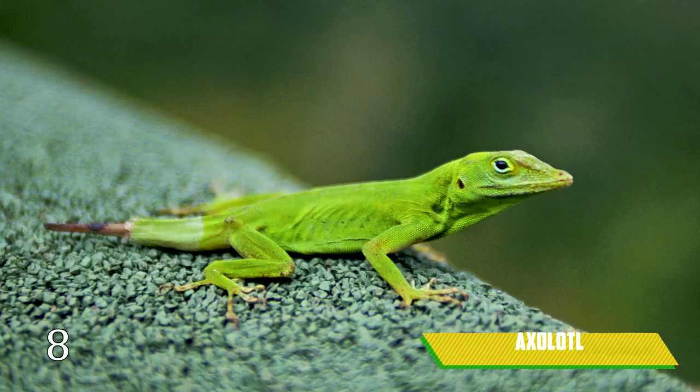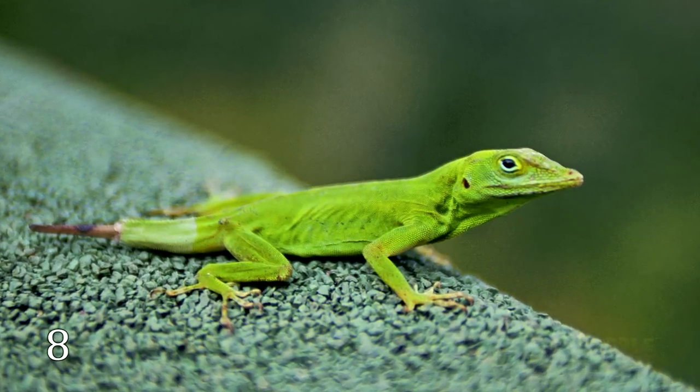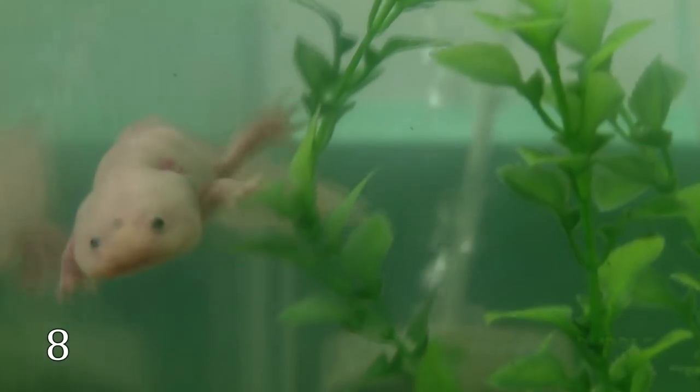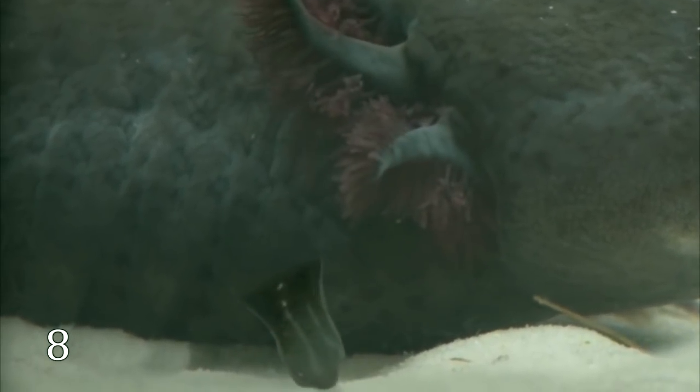Axolotl. Animals restoring their limbs are not rare in nature, but the most gifted of them are axolotl, salamander's larvae. They can restore their lost limbs and internal organs within a month. And even more, parts of the body of one axolotl can settle down on the body of another one — even eyes.